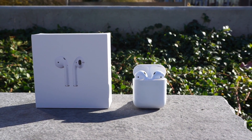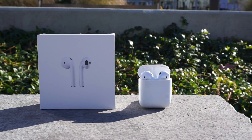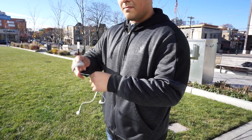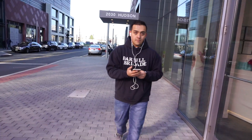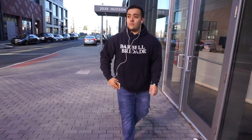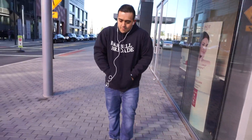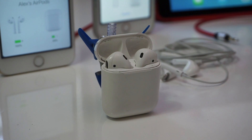The AirPods had a shaky start — they were delayed, they were hard to get, and they were ridiculed. But after getting so used to them, using basic wired EarPods seems almost barbaric. A lot of people have accused Apple of not being as innovative as they used to be, or just playing catch up. Just look at the HomePod — a meh-looking smart speaker that has already been delayed. But Apple really did set the new standard for wireless earbuds with the AirPods, because other wireless earbuds just aren't as convenient.